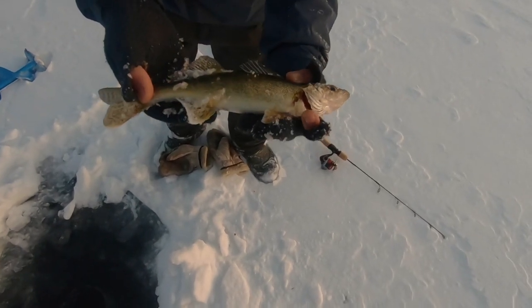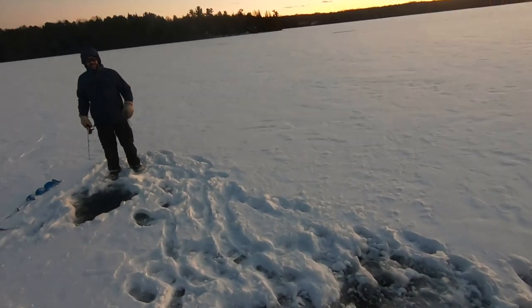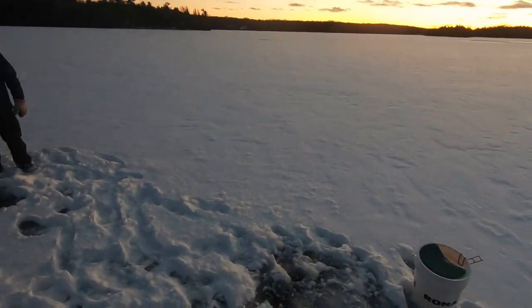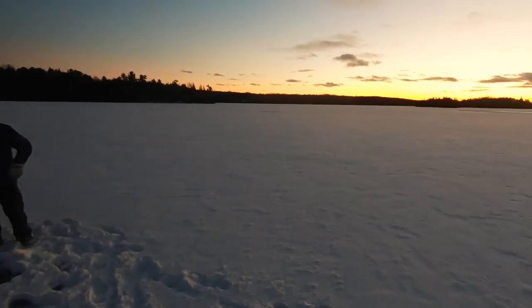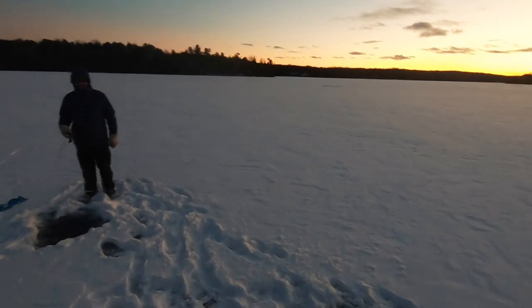It's almost like a tarpon or a snook. They don't really hit it too hard — it's a really flat bite. Like mine, I was just like, oh yeah, I am on. It's like a lazy bite.